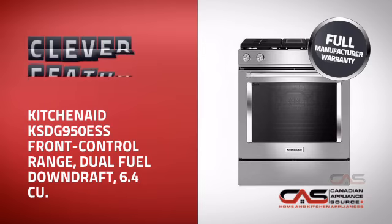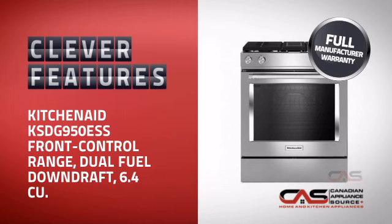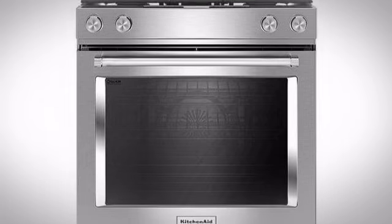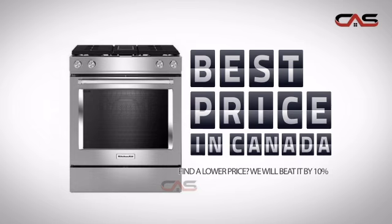With plenty of clever features that make sure you can cook easily and get great results every time, plus a reliable manufacturer warranty, it's the optimal choice for many customers. Why buy your range at retail prices when you can get it at the best price in Canada?